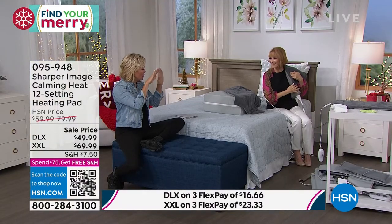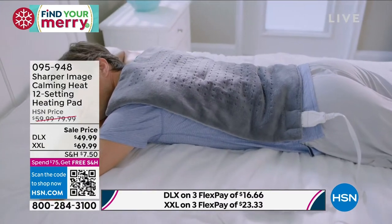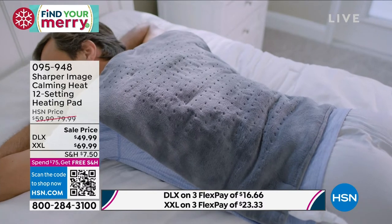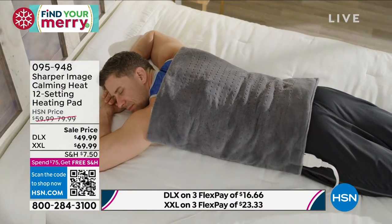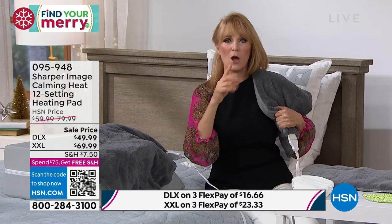Heating pads used to be just a heating element, but this is so different - it's Sharper Image. You won't find anything like this at a drugstore. The clay beads are very specific: they absorb heat and enhance it, so you don't need to set it as high. Lots of vibration and heat setting choices. It has an auto shutoff after two hours, and the vibration auto shutoff after 20 minutes. The fabrication feels great against your skin. Let me show you what the vibration looks like with beads on the pad.